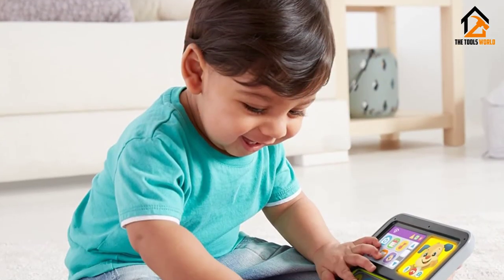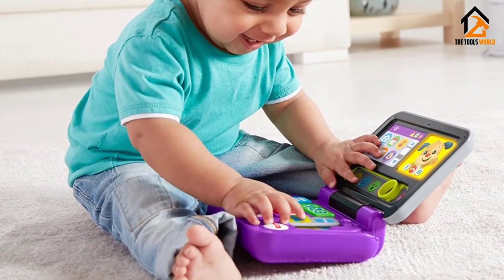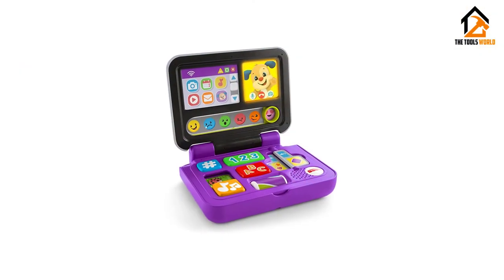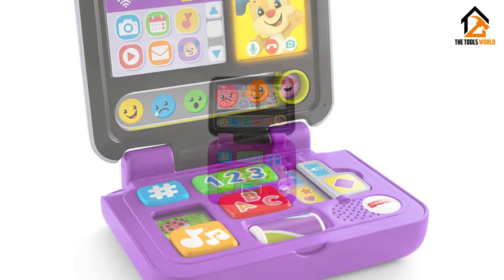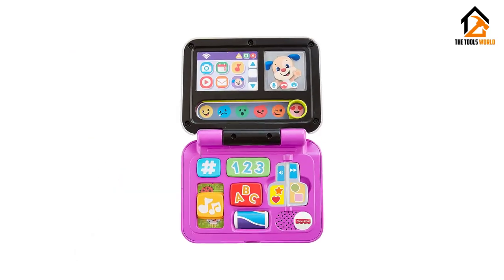Counting and alphabet features improve the youngster's basic language. Boasting a stylish finish, this unit is an ideal gift for kids. They can type to gain good hand-eye coordination and also improve their motor skills.